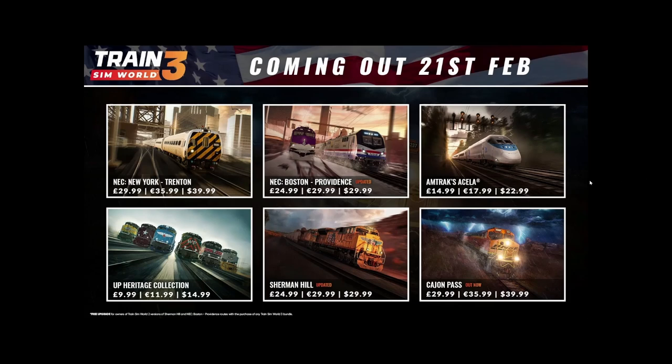Well hello there guys, we got some big news from Dovetail Games regarding Train Sim World 3. A lot of stuff is coming out in just a couple of weeks on the 21st of February — they just announced this today.